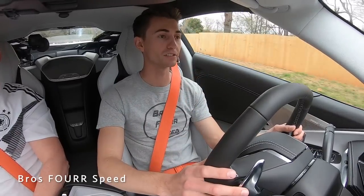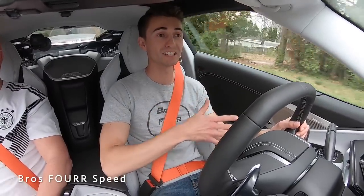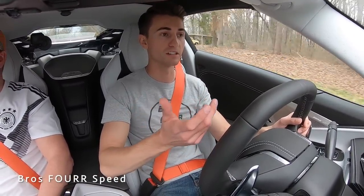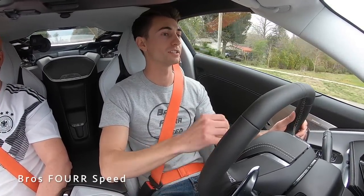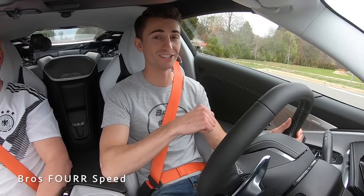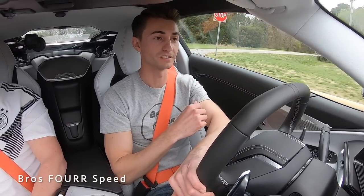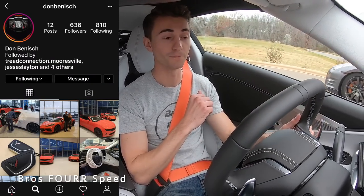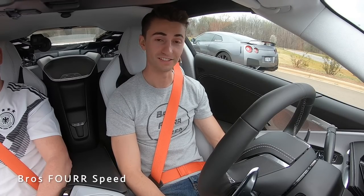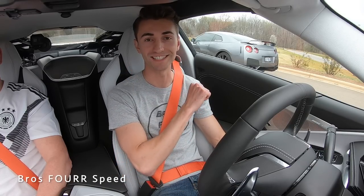Extremely excited for my brother's car to arrive — even driving this unbroken-in example, you can tell it's above and beyond every other car in the $60,000-$90,000 range. There is nothing better for the money. That wraps up the full look and test drive of the 2020 mid-engine Corvette C8. Give the video a thumbs up, smash that subscribe button, and I'll see you guys in the next video.